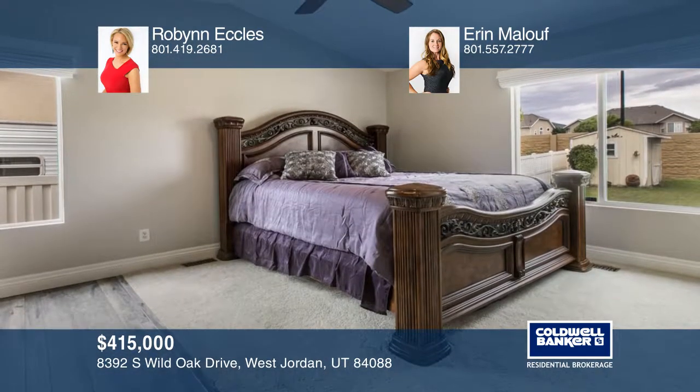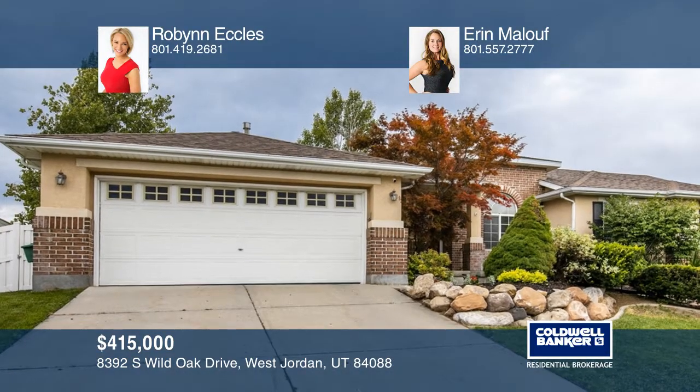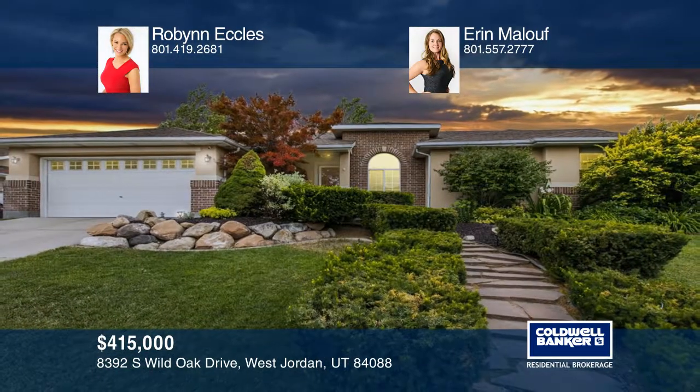Outside, you will find his and hers driveways, two garages, RV parking, and a fully landscaped backyard oasis.